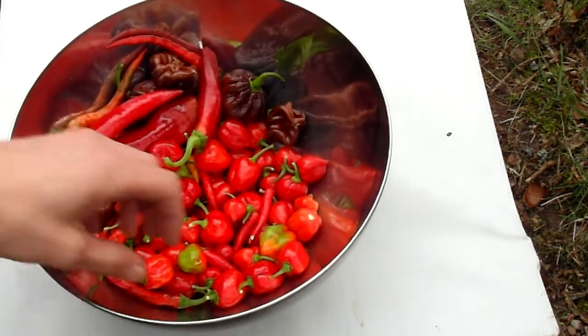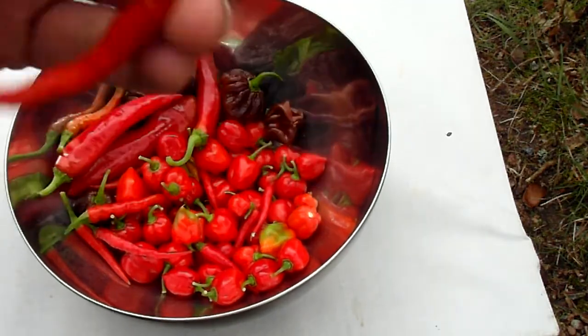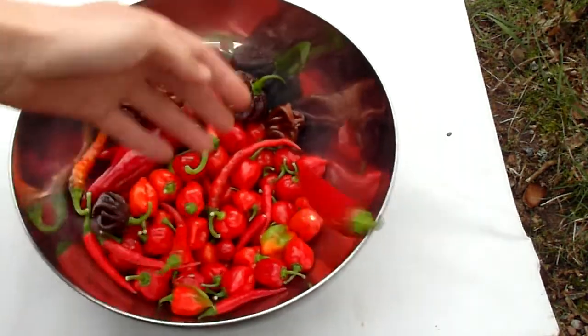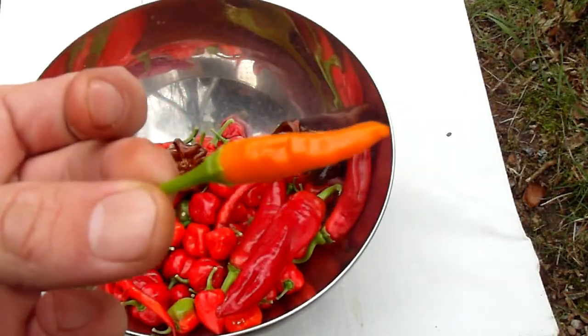I like that. Cajan Long Slim. Demon Red. And finally, almost finally, an orange Tabasco.